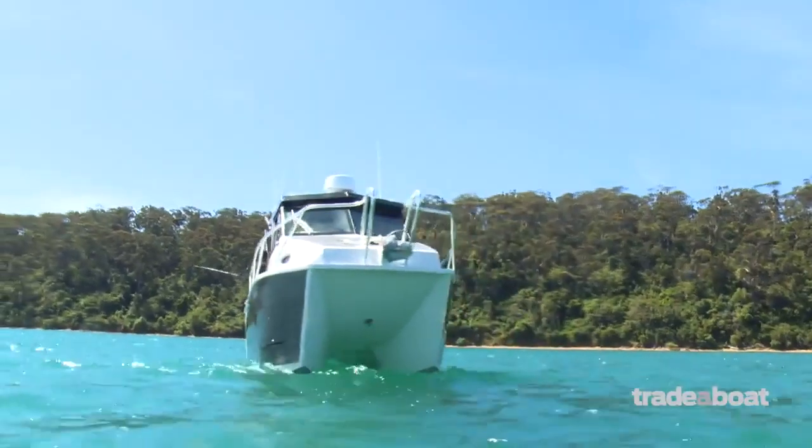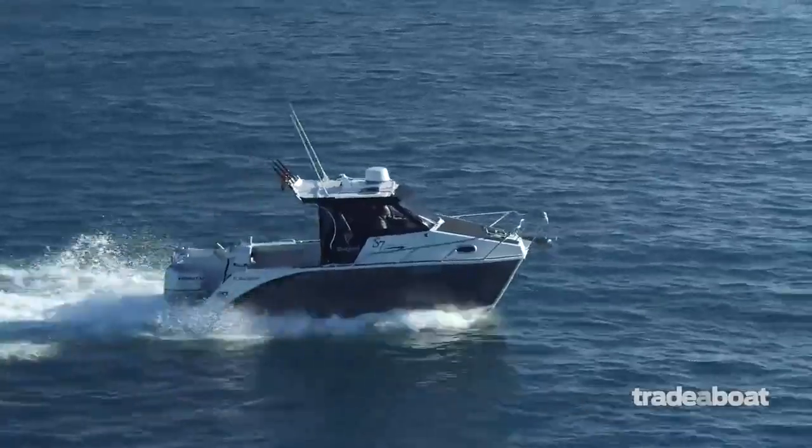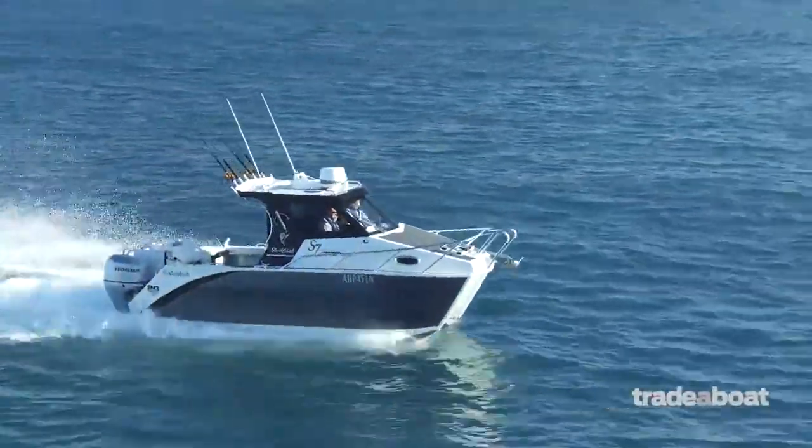This is the only aluminium catamaran in this market. The beauty about that is the stability, ride quality, and long-range offshore capability this boat has to offer — second to none.